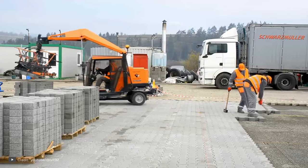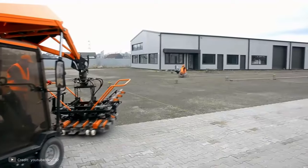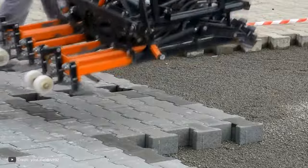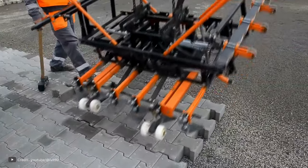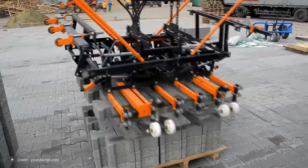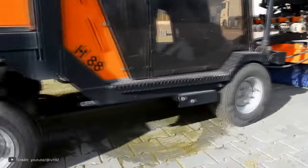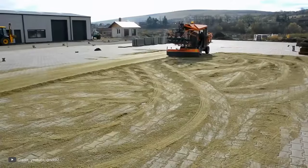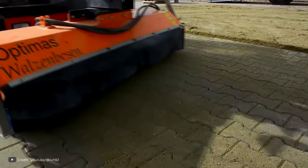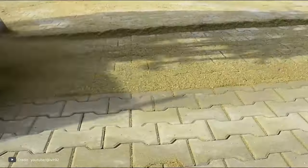However, with the Optimus H88, this process has been revolutionized. It is a game-changer in the field of pavement construction. Its advanced features and capabilities significantly reduce the time, effort, and physical strain required for laying paving flags. With this machine, builders can now complete their projects faster and easier, while achieving a high-quality and flawless result.